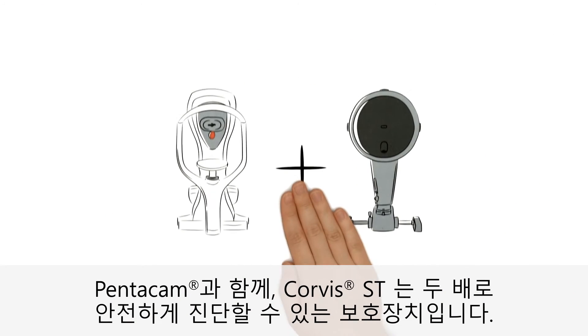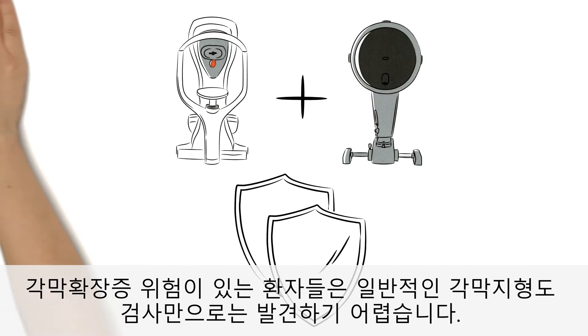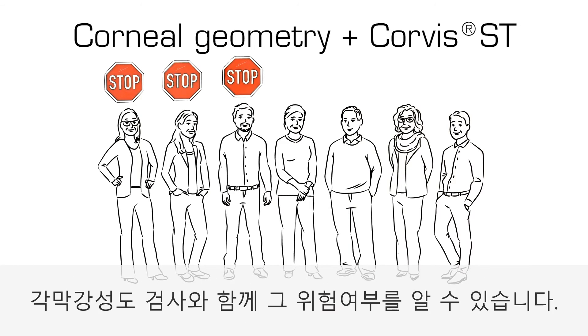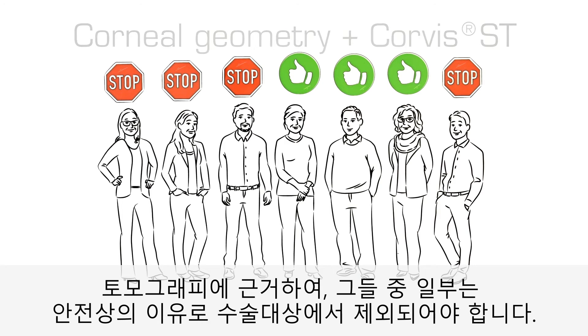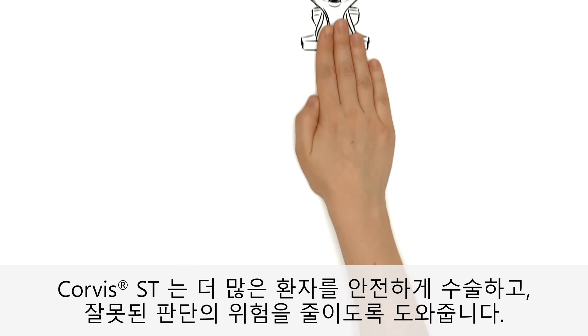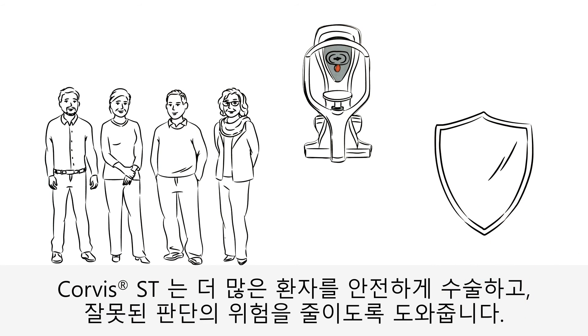In combination with the Pentacam, Corvus ST provides dual safeguarding. Patients at risk with a predisposition for ectasia that can't be detected by corneal geometry measurement alone can be detected by means of corneal stiffness measurement. At the same time, the joint analysis helps in determining if any patient can be operated on safely. On the basis of tomography alone, some of them would have to be refused surgery due to reasons of safety. Corvus ST therefore helps you to operate on more patients safely and also reduce the risk of an incorrect decision.